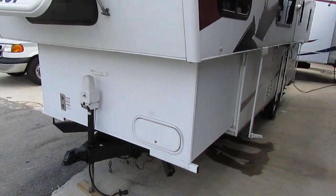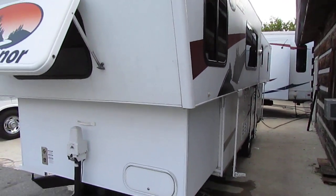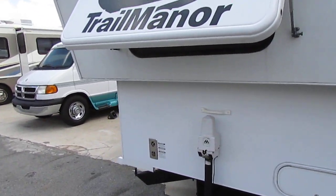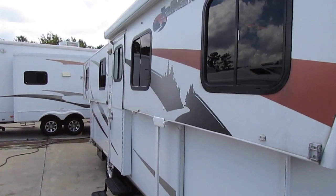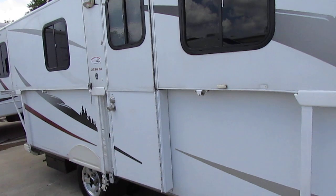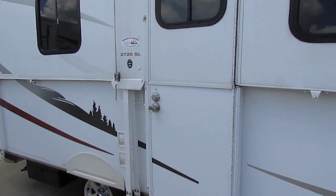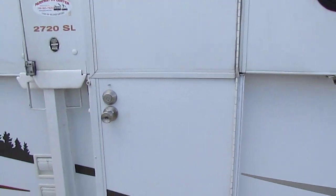It's got the power tongue jack, LED running lights, and the optional wood grain floor on the inside. You're not going to believe how this thing folds into a little box — it's amazing to have the room it's got. And it does have that crank-out awning, which we're going to make sure works great.